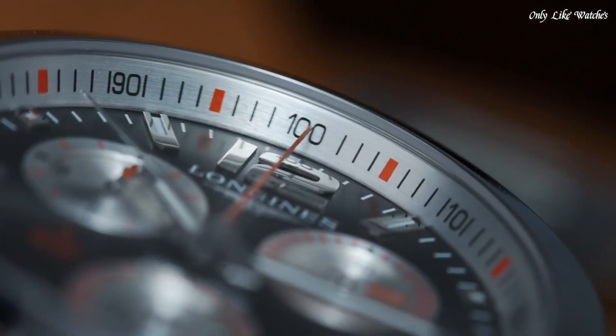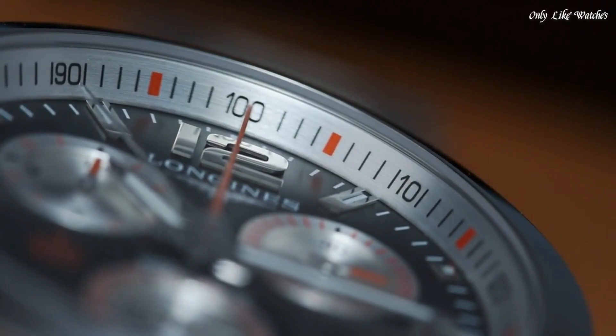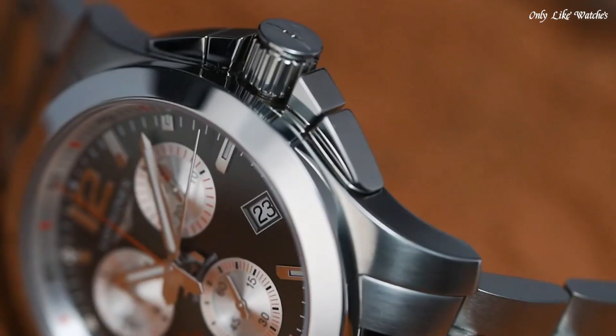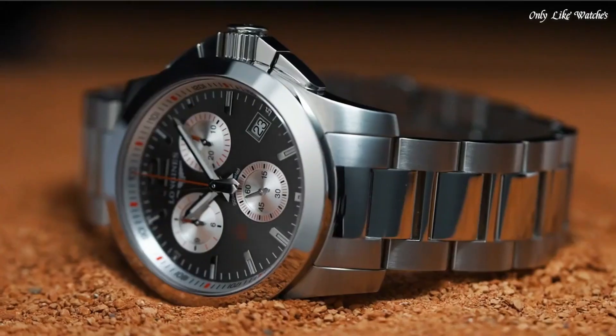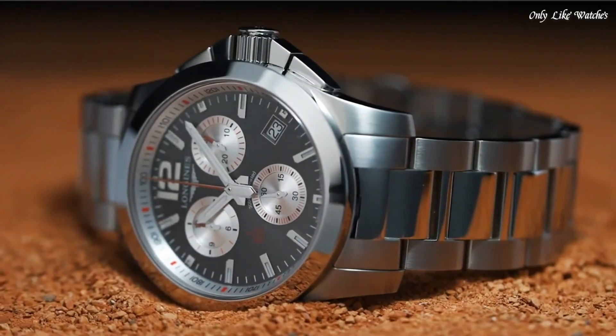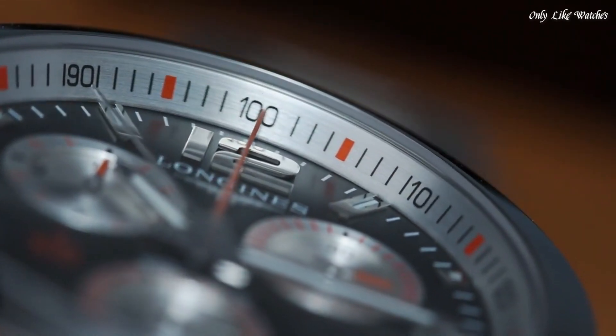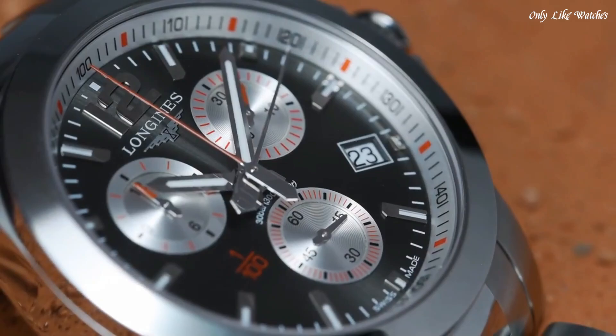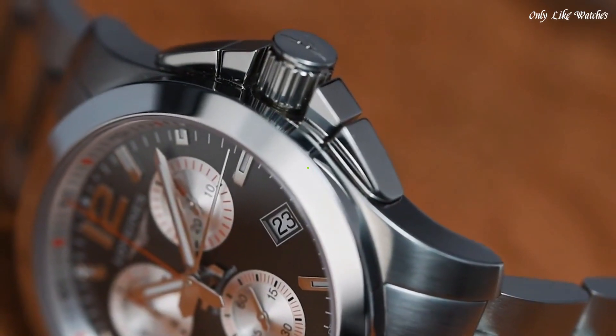Case size 41mm. Case thickness 15.15mm. Round case shape. Fold-over clasp with a double push-button release. Water resistant at 300 meters. Functions: chronograph, date, hour, minute, second. Luxury watch style.